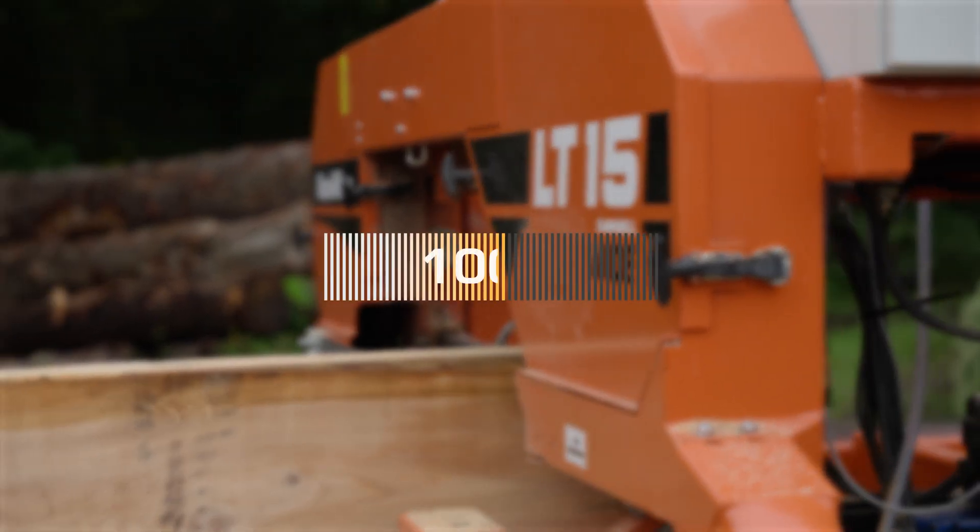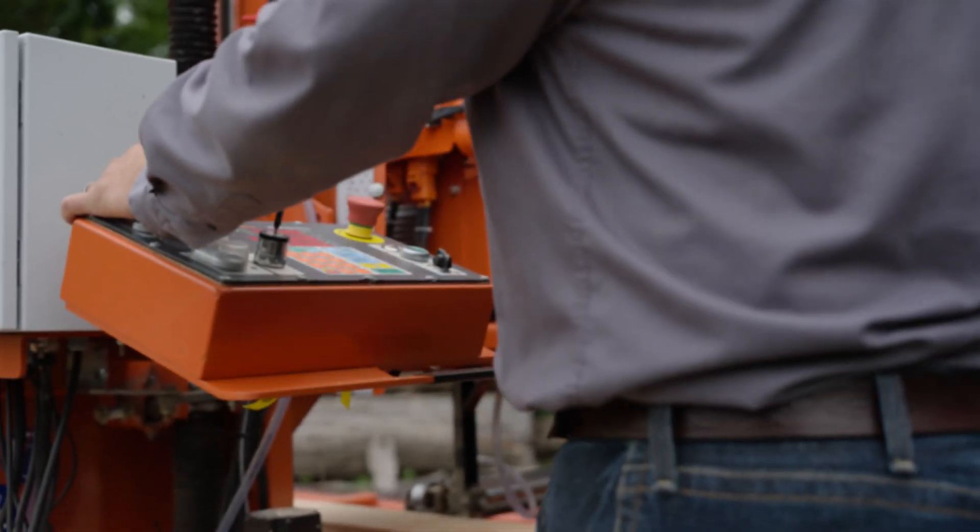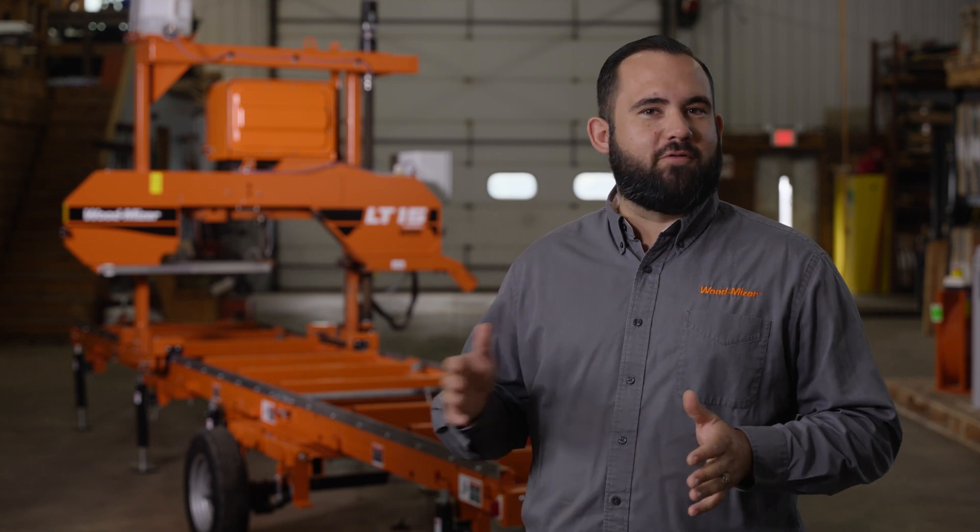100% of all the sawmill's functions are powered by lithium-ion batteries, which are leading-edge technology in the automotive industry. The power and performance results of the battery-powered sawmill continue to exceed expectations.